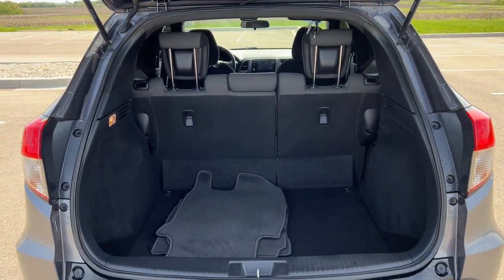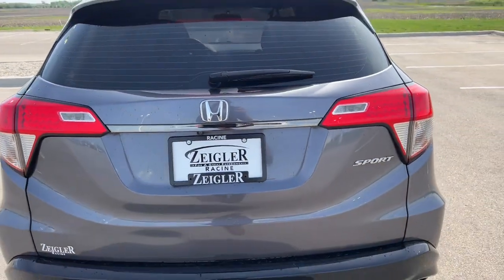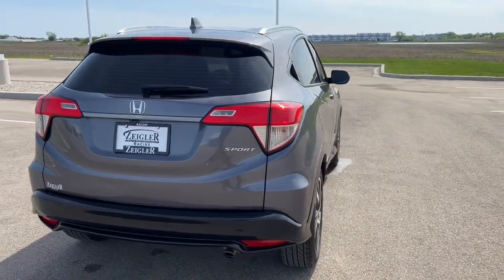Plenty of space in the trunk as you can see here. Great little car, guys. If you like what you see, come on down to Ziegler Honda of Racine today and you can take it for a spin.